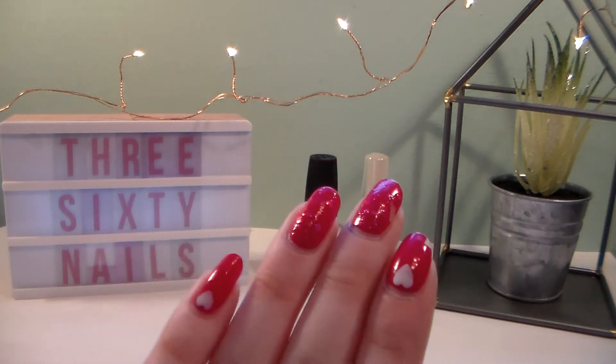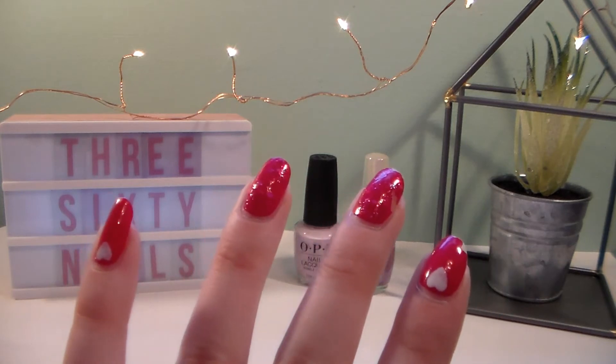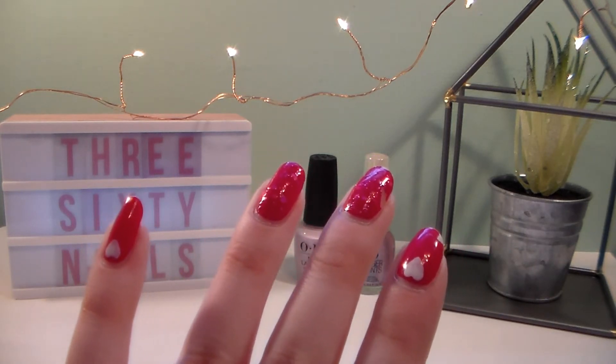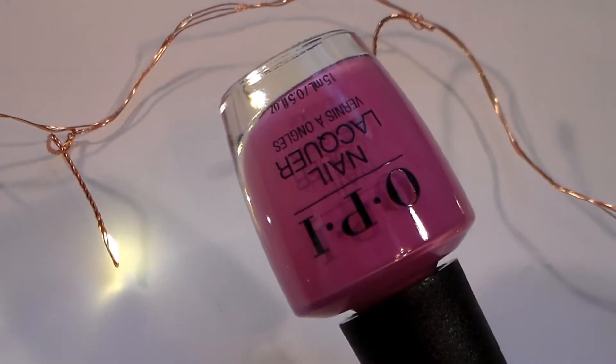But before we do, I just want to show you what's on my nails. They're a little bit chipped, but these are my Valentine's Day nails that I wore this year and they're super cute. You can see these and some other nails on my Instagram — that link will be in the description box.